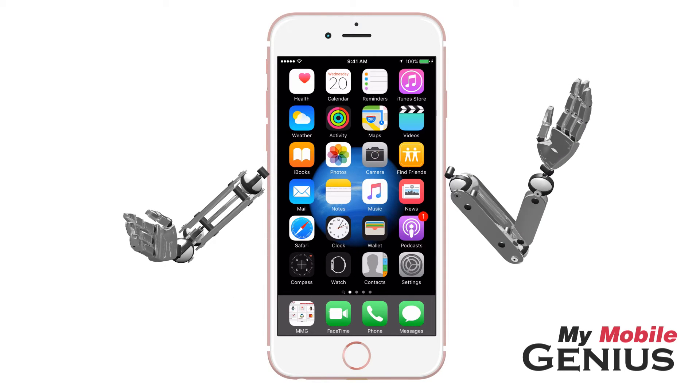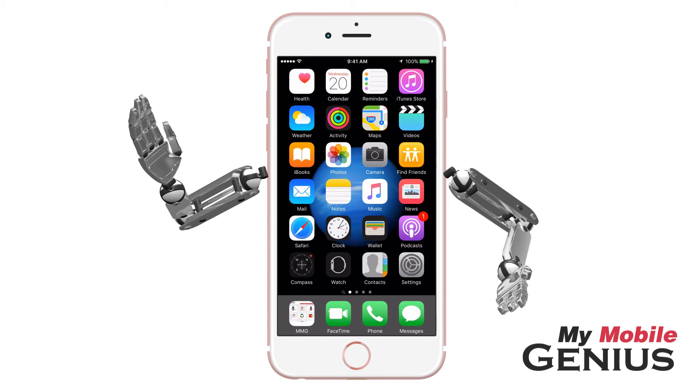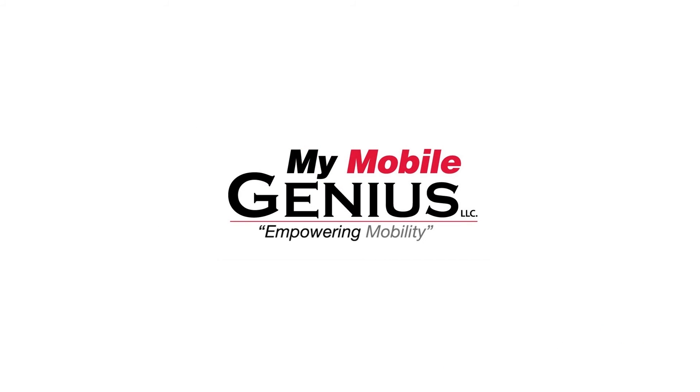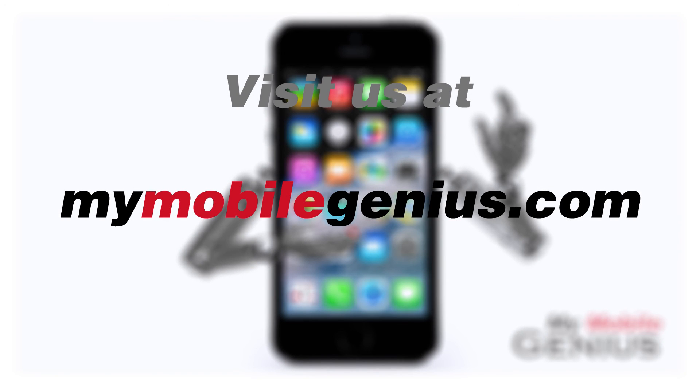Wi-Fi calling helps keep me mobile. Visit us at MyMobileGenius.com for tutorials and more. Empowering Mobility. We'll see you next time.